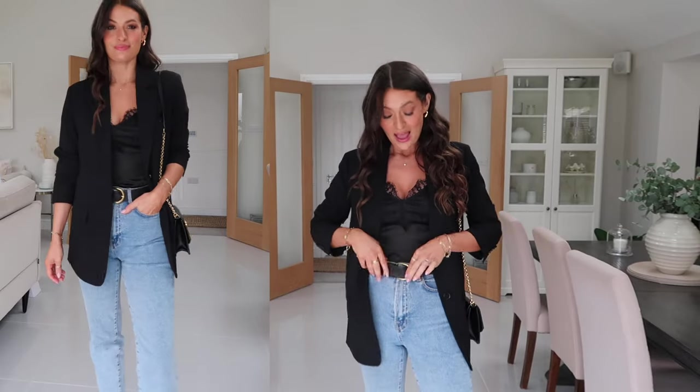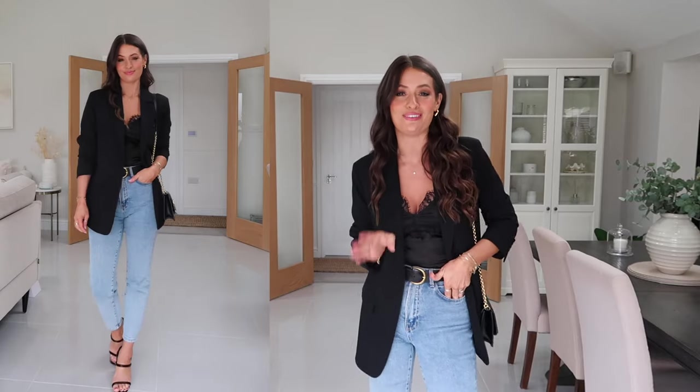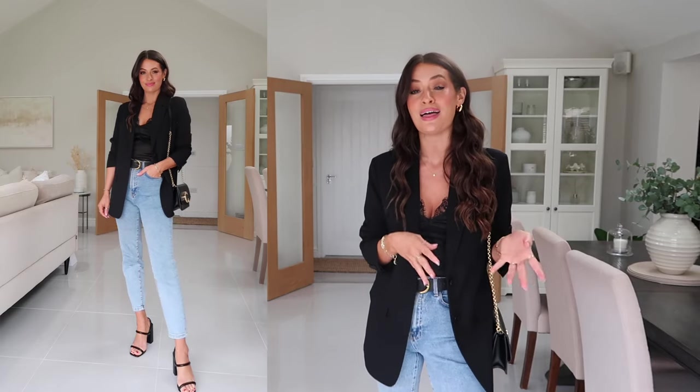My jeans are from Stradivarius — I got these a couple of years ago but they have a very similar style this year, under £20 and such a great pair. They fit really well, a really flattering shape and a nice wash. My belt is from Topshop — any black belt would work well. I've got on some strappy black heels from ASOS, though any black shoe would work, even a black loafer for a more casual vibe. I've finished off with chunky gold hoops from Monica Vinader and my black Chloé bag.